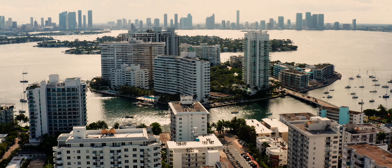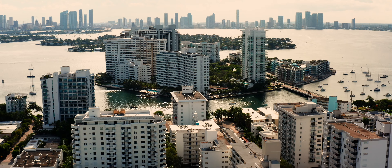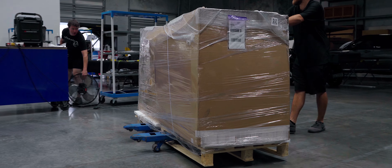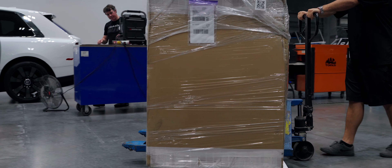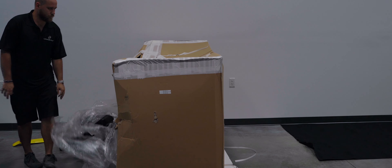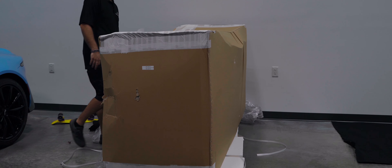When we started this whole project, obviously with everything going on in the world right now with the pandemic, all the shipping times were pretty delayed. But luckily, we secured a Rolls-Royce Cullinan up north from us at a local dealership. All the parts came in from Novatec, trickled in slowly but surely, and everything was shipped up to Ultimate Auto.